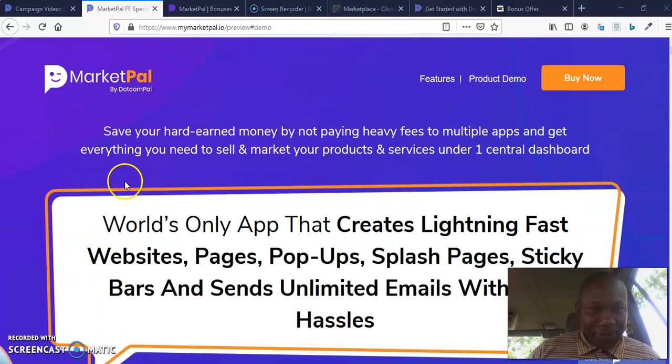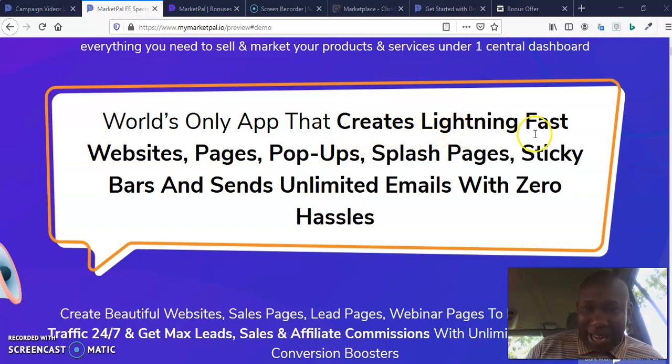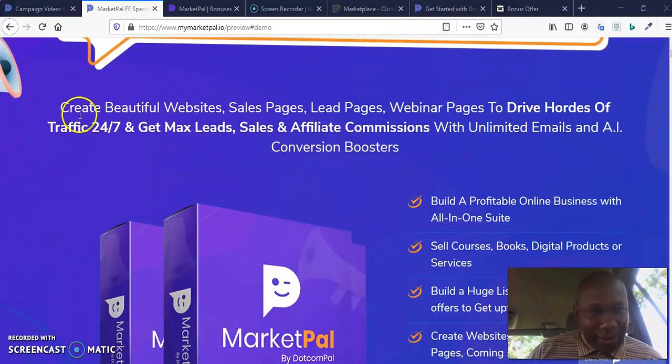I'm on the sales page. It says: save your hard-earned money by not paying fees to multiple applications and get everything you need to sell and market your products and services under one central dashboard. This is absolutely no-brainer. It's the only application that creates lightning-fast websites, pages, pop-ups, splash pages, sticky bars, and sends unlimited emails. This software creates beautiful web pages, sales pages, lead pages, webinar pages to drive loads of traffic 24-7 and get max leads, sales, and affiliate commissions with unlimited email and artificial intelligence conversion boosters.